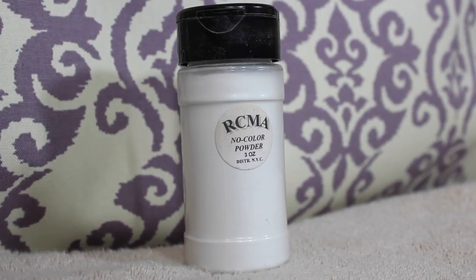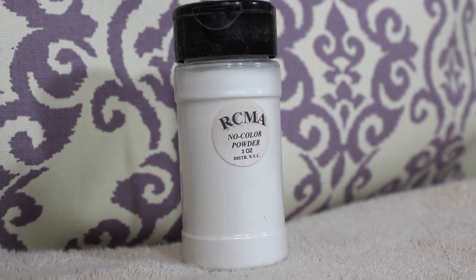Next I have the RCMA No Color Powder. If you've heard of Kathleen Lights, you've probably heard of this — it is an amazing setting powder. It truly doesn't have any color to it, and I actually kind of like the packaging. You just shake it up, open the cap, and the powder sits on top of the lid. You have to be a little careful because some of it can spill when you dip your brush in, but there are three ounces in here so you're never going to go through it. I love this stuff.